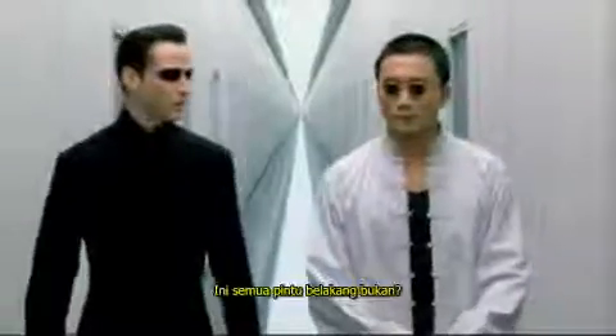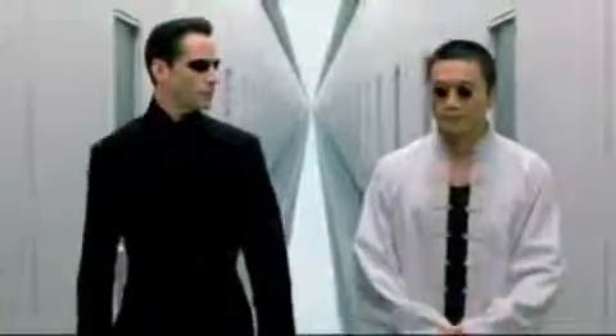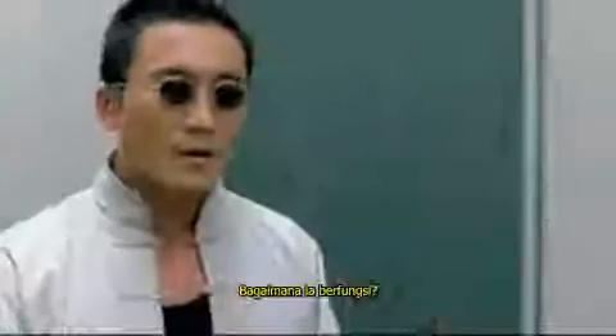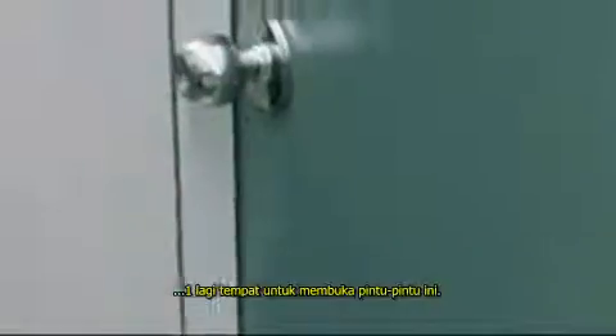These are bad doors, aren't they? Programmer exits. How do they work? The code is hidden in tumblers. One position opens a lock. Another position opens one of these doors.